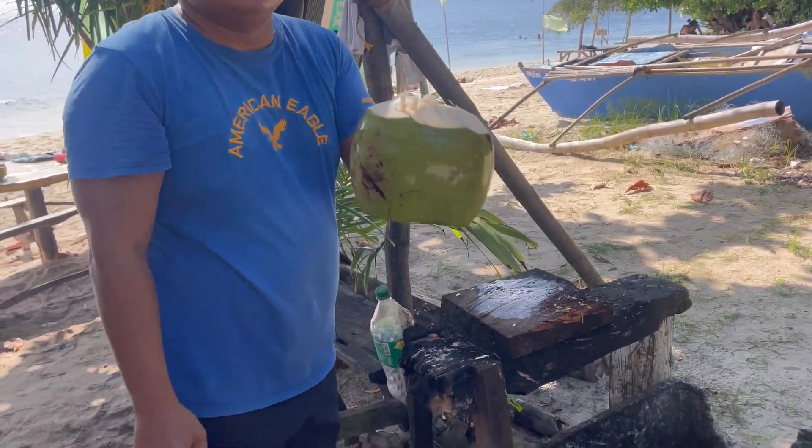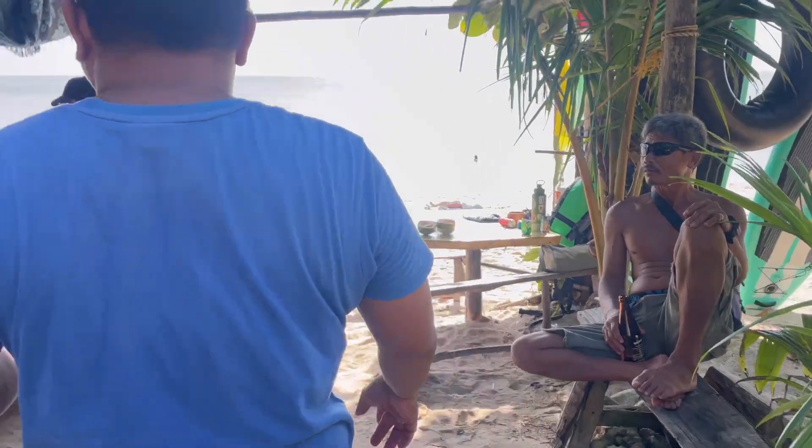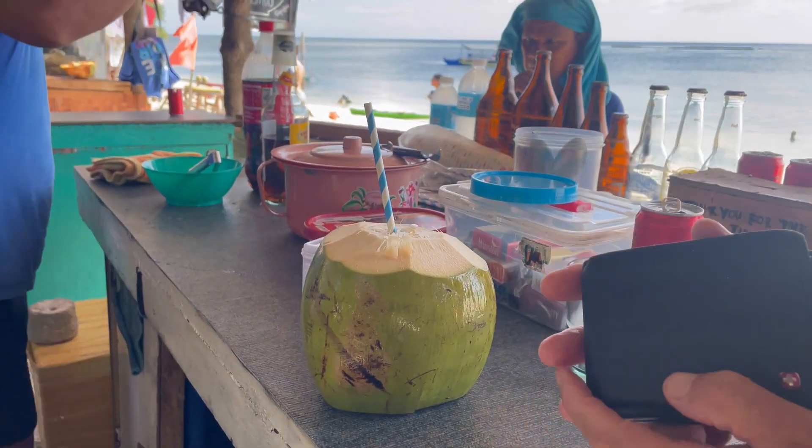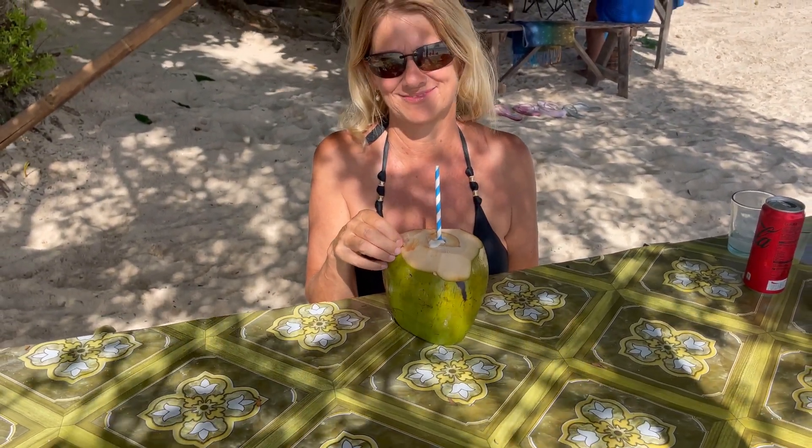I'm just going to have a coconut — there are so many great food stands, and they're excellent. Everything: vegetarian, anything you want. It tastes really good actually. How much did it cost? 70 pesos.